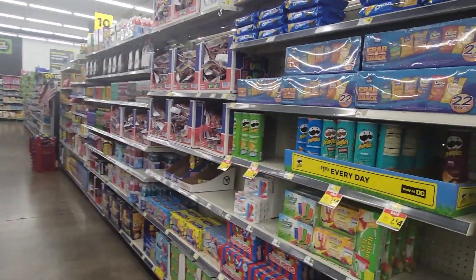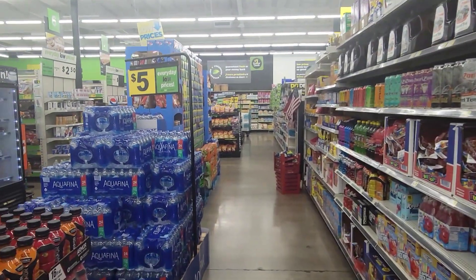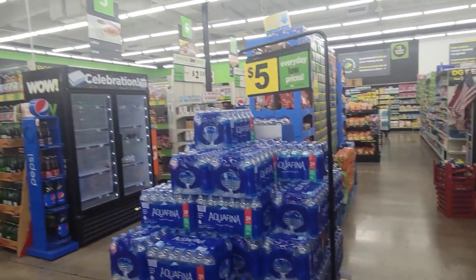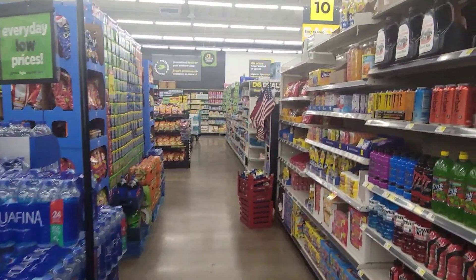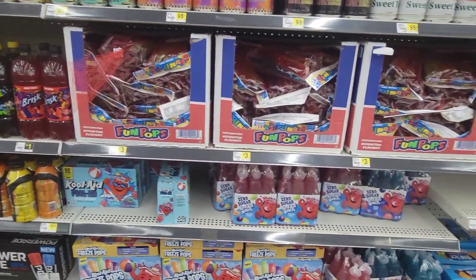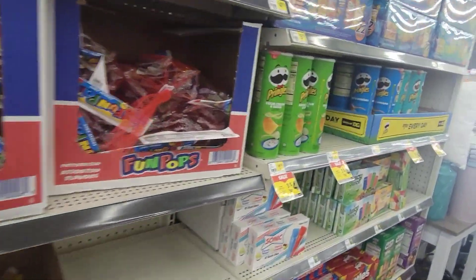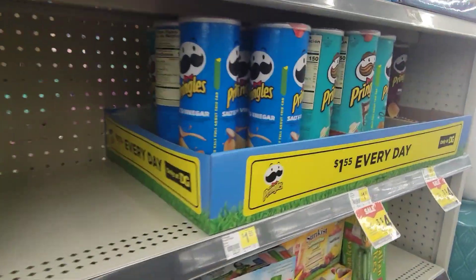Hello everyone, I'm over here at Dollar General today. Let's check out if they have any new decor or any other items that we can see that they have as a great deal. Let's jump into the video.